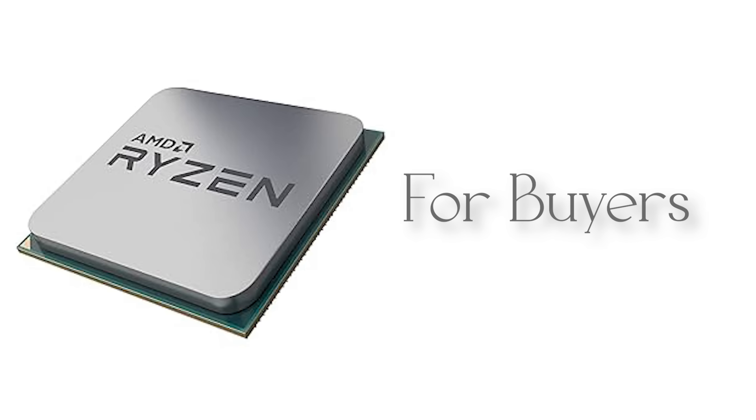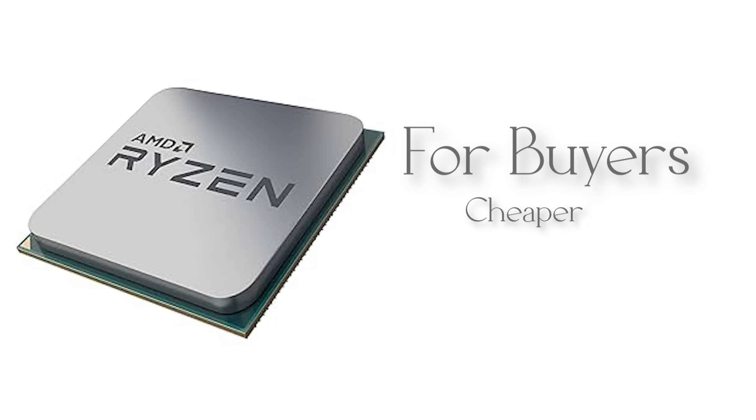For buyers, this was the point where AMD wasn't just the cheaper option — it was starting to become competitive in both performance and value.